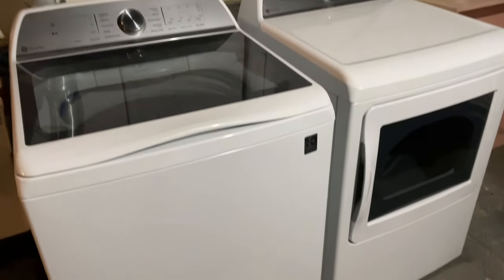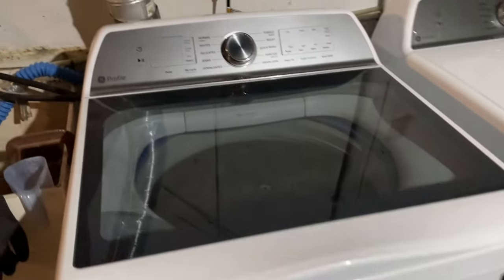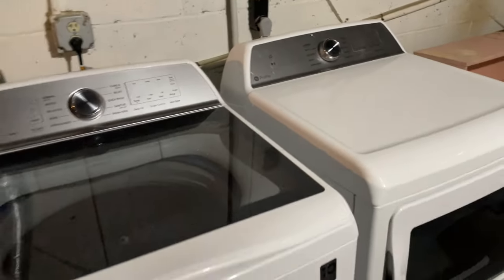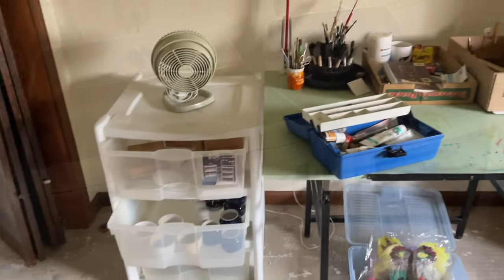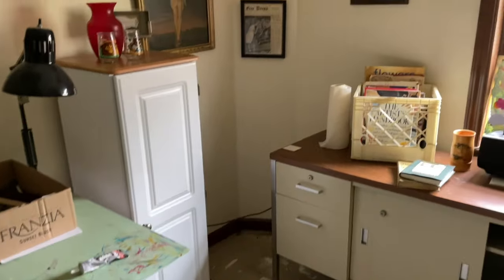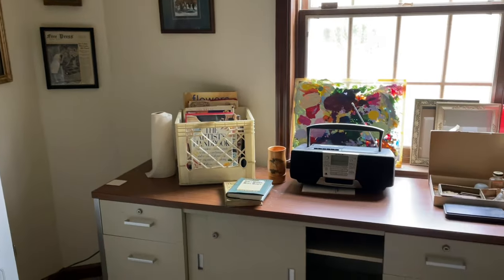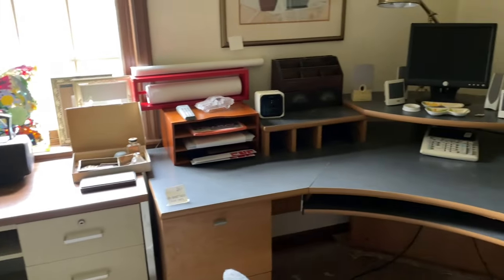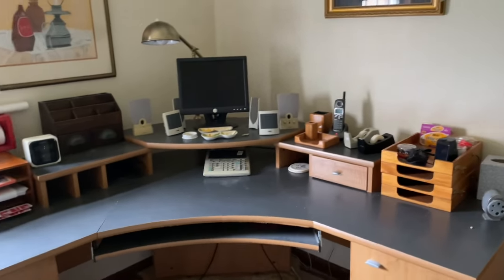In the laundry room: GE Profile — both appliances, washer and electric dryer. In the artist's workshop: some framed artwork, drafting table, art books, corner desk, wall mirrors.